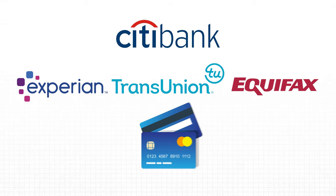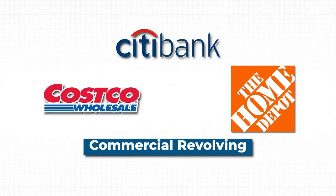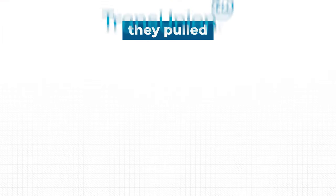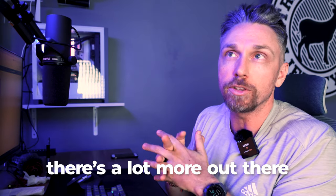Citibank will pull Experian, TransUnion, or Equifax depending on the card. The Double Cash and Custom Cash are known to pull Experian. The Citibank Costco and Home Depot commercial revolving cards are known to hard pull Equifax, on both personal and business sides. The Citi Diamond Preferred pulls either Equifax or TransUnion — for example, TransUnion was pulled in Tennessee. The Diamond Preferred Business usually pulls Experian. The Citi AAdvantage business card hard pulled Equifax in New York.